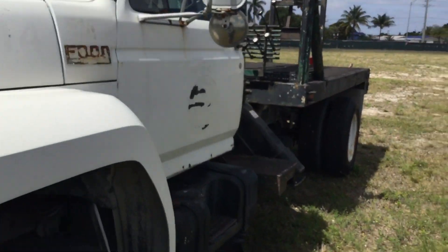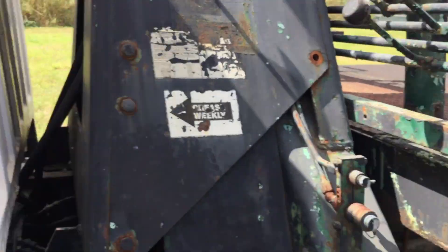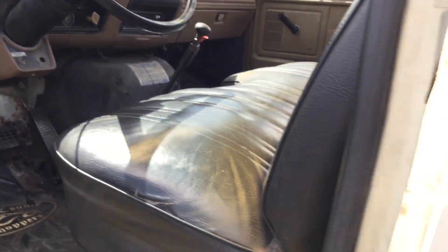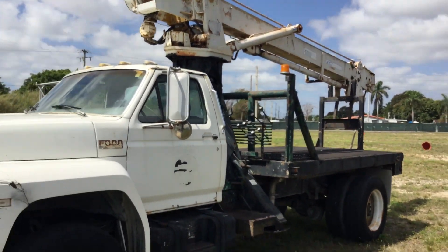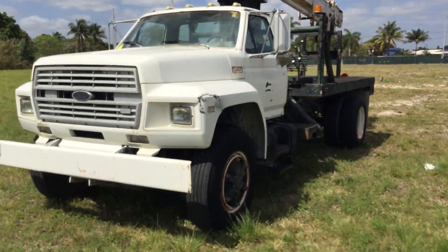Overall, the truck started right up, the PTO is engaging, and everything appears to work — including the AC which is blowing ice cold. That's all I can say about this one. It's got low miles, and this one comes from the town of Medley.